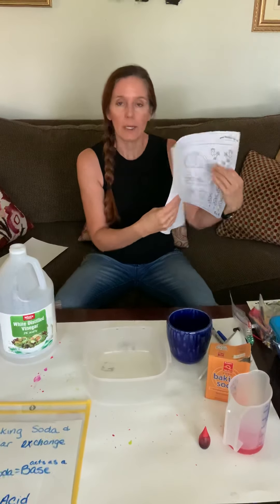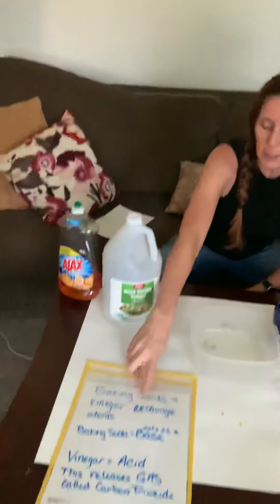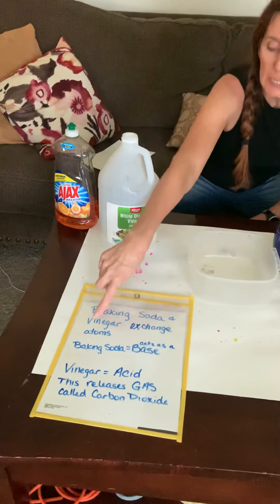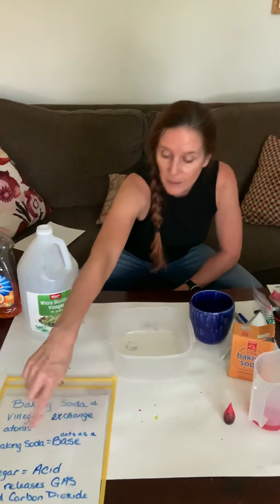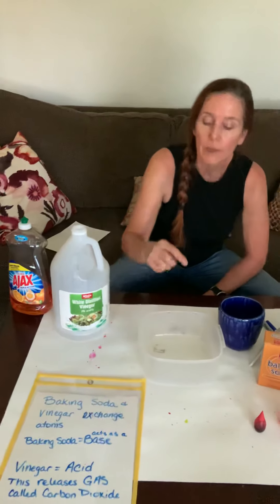Yesterday we talked about baking soda and vinegar — how they exchange atoms. The baking soda acts as a base, the vinegar is an acid, and this releases a gas called carbon dioxide.